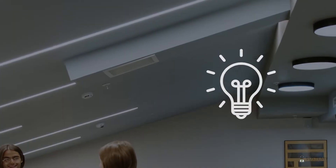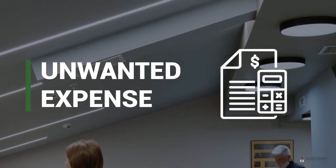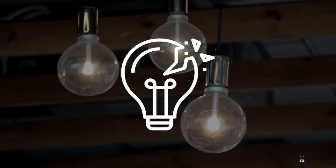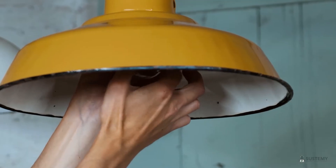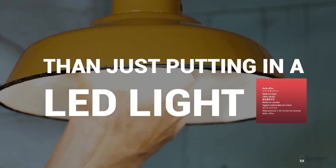If you aren't careful, those LED lights you put in may fail early, resulting in unwanted expense trying to fix the problem. Or worst, a poorly specified and implemented lighting upgrade could even cause a fire. Getting the greatest savings from a lighting upgrade in many cases involves much more than just putting in an LED light.